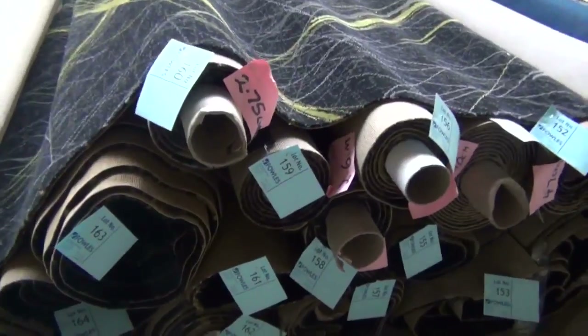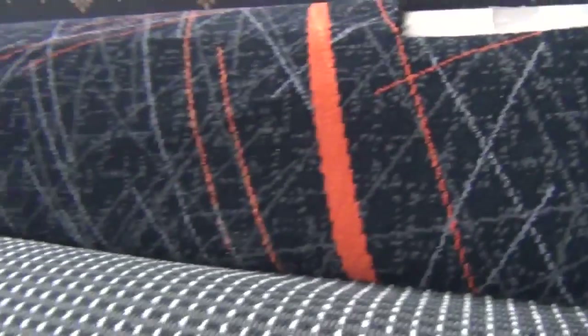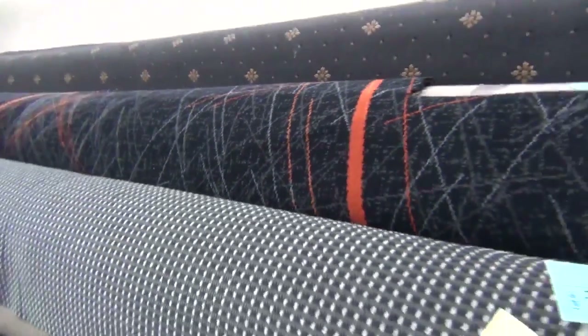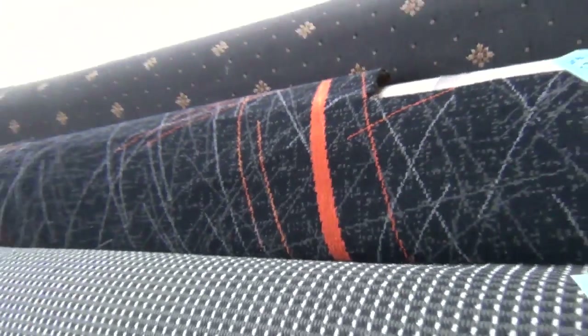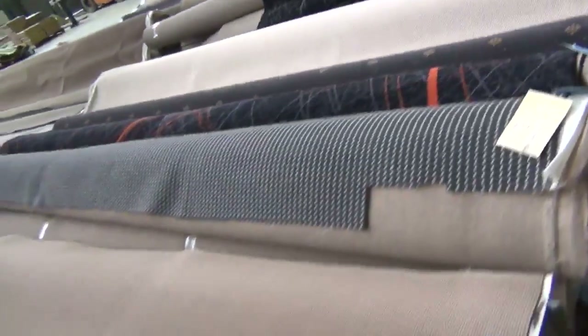We've got all sorts of roll sizes there. We've even got the amber one too — that's got the orange flake through it. Axminster is woven carpet, just have a look at that backing — woven back carpet, doesn't get any better quality-wise. That's the way they used to make it; they only make it for the special stuff now, so really good quality carpet.